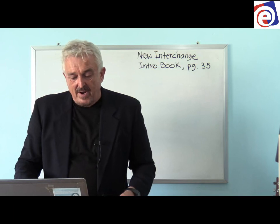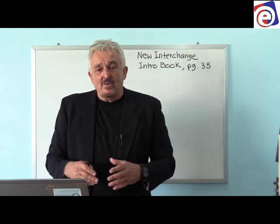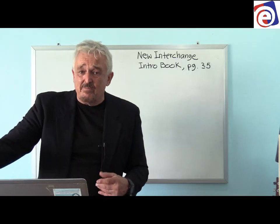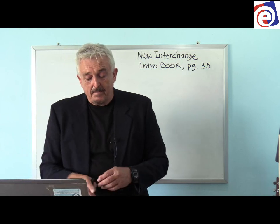You can't always rely on pronouns to tell you the perspective of a sentence — not all sentences include pronouns, especially in the third person. For example: 'Mike always loved school.' If you think 'Mike isn't me,' you can eliminate first person. You're not talking to Mike, so that eliminates second person. The answer is third person — you're talking about someone else who isn't here.